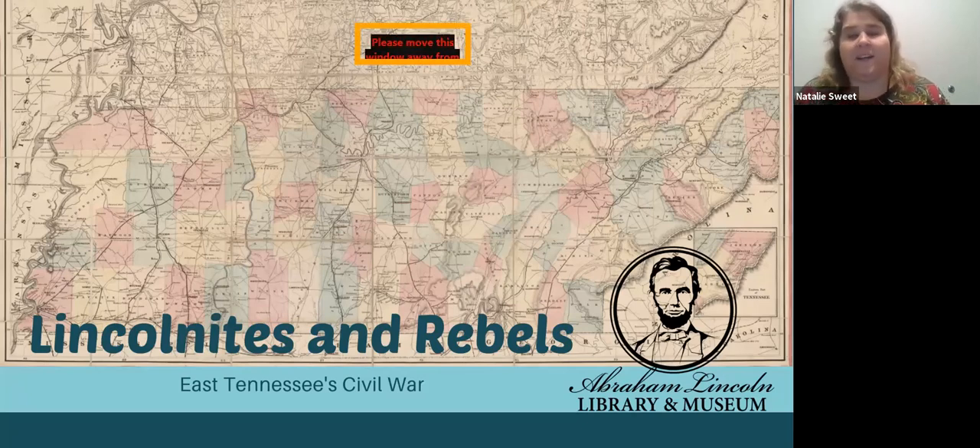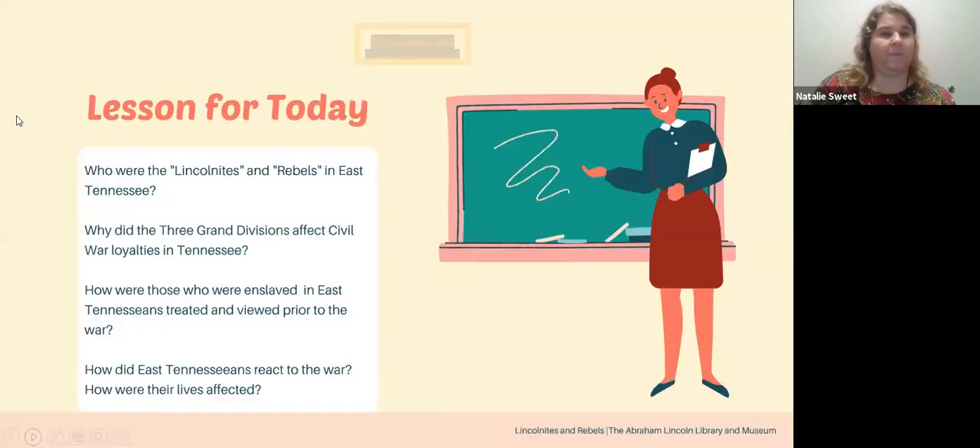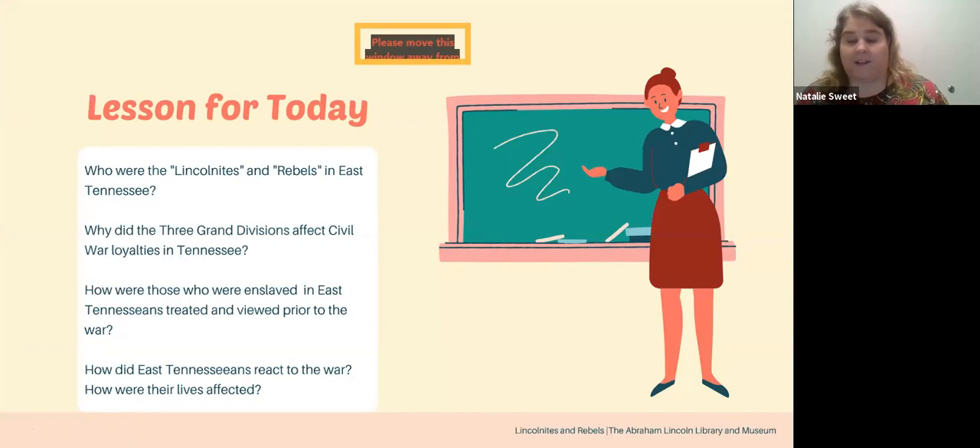When we give our Lincolnites and Rebels lessons, we're always seeking to do three things. We want to address who the Lincolnites and Rebels were in East Tennessee — students will be able to distinguish between the two categories. We answer why physical differences of the three Grand Divisions and geography affected Civil War loyalties, how those who were enslaved in East Tennessee were treated prior to the war, and how East Tennesseans reacted to the war.